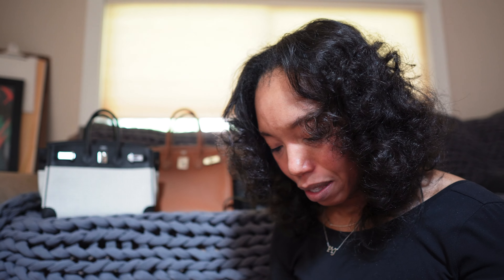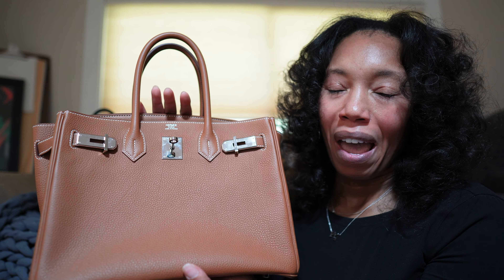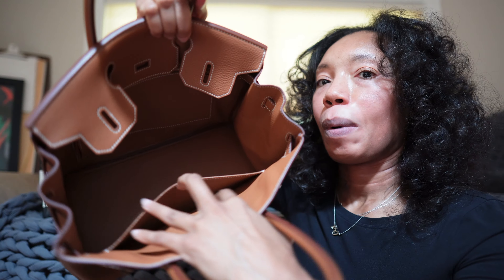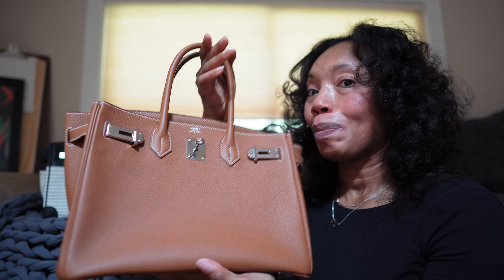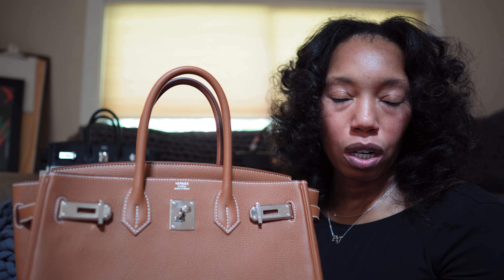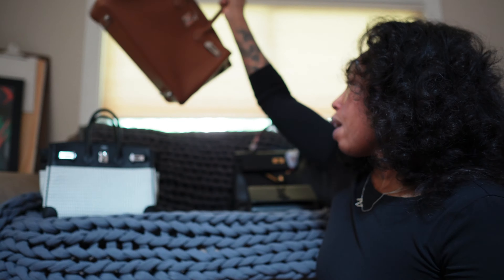Next is my Birkin 30. If you haven't seen the video of when I went to Paris and was offered this bag, the entire journey is on my YouTube page. There's a front pocket, a side zip, and I typically use an insert when carrying it. This has been my really everyday bag — if I'm going somewhere nice, like out for lunch, coffee, or just a stroll and I'm dressed up, this is what I carry.